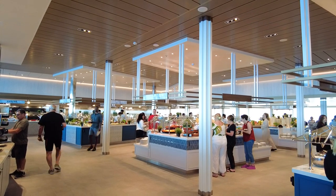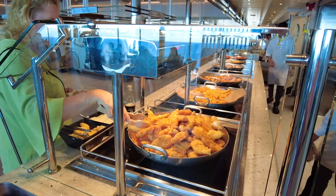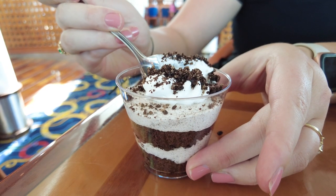Hey everyone, it's Jenna from Cruise Blog. In today's video, we're going to talk about 10 things you should never do at a cruise ship buffet. Let's get started.